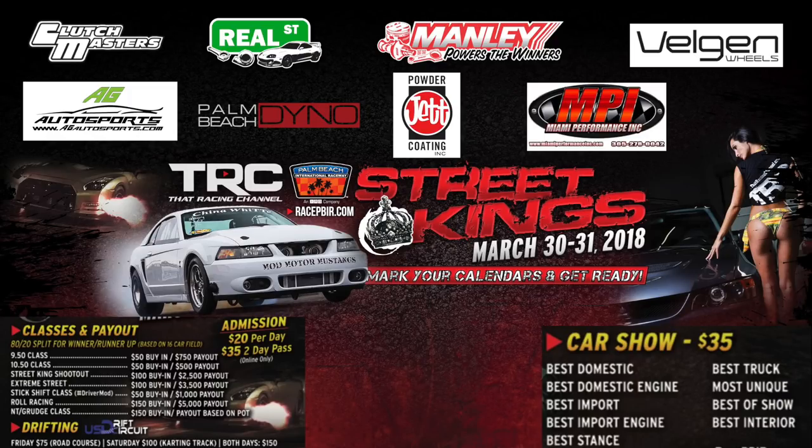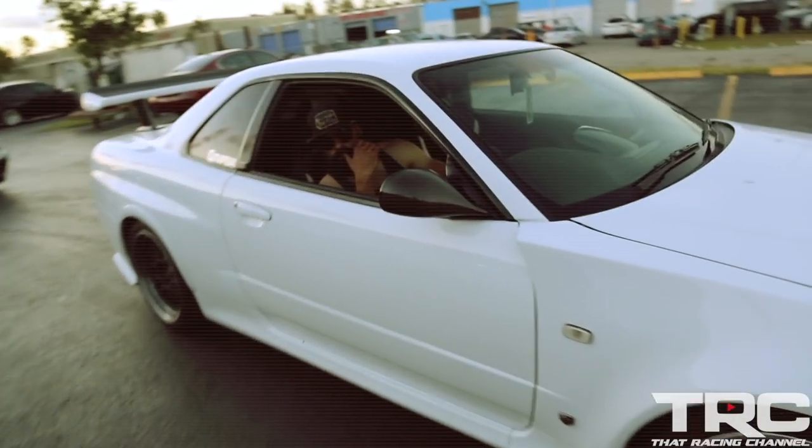What's up TRC fans? Don't miss our upcoming event, TRC Street Kings at Palm Beach International Raceway. You down to launch this thing or what?